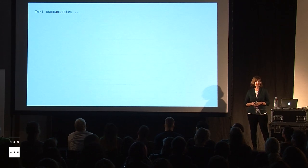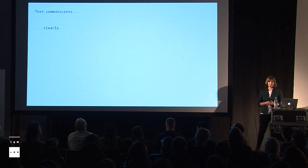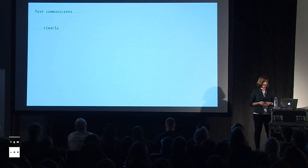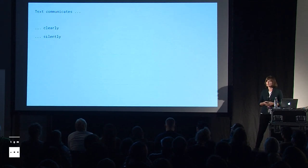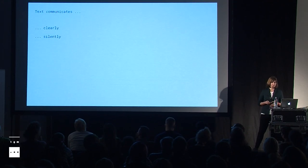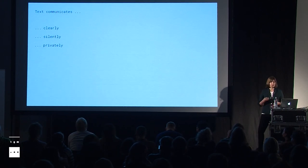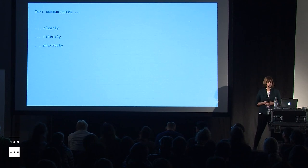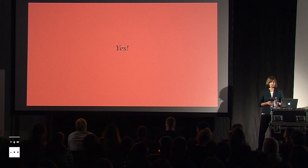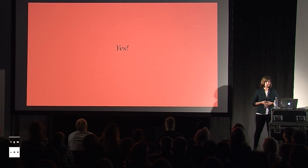Interfaces with text have some very convincing advantages. They are very clear and distinct, and misunderstandings are very rare. They also communicate silently with the user, so no one gets disturbed or involved. And because it's silent, the biggest part for me is that it's private. We will always have to deal with sensitive information about us or about others, and we don't want everybody around us to know what we do with that sensitive information. Because of that, I believe text has to remain an important part of interfaces in the future, and therefore text will be there in the Internet of Things.